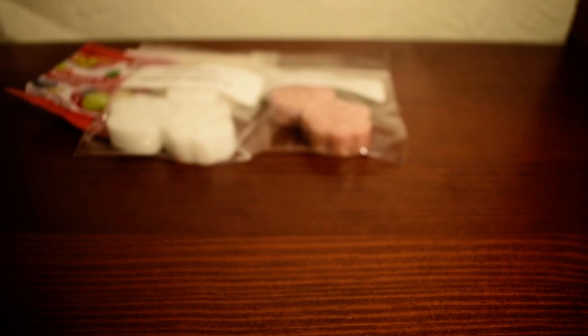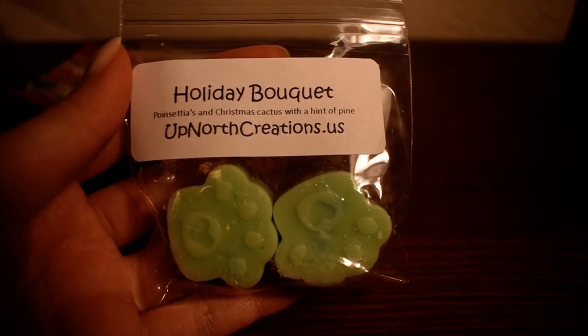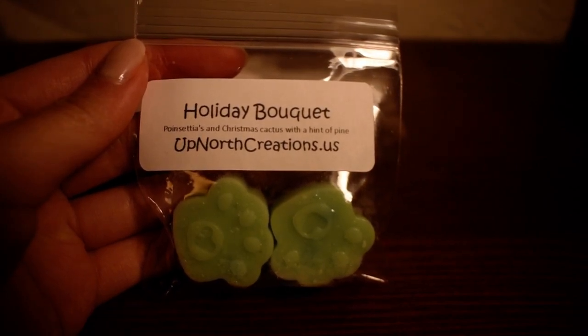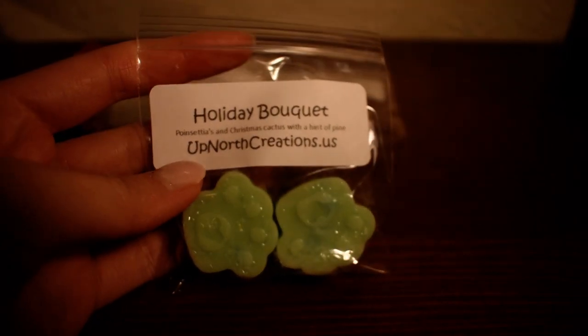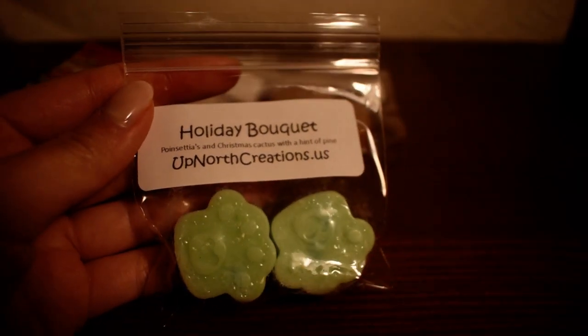The next sample I have here is Holiday Bouquet. This is poinsettias and Christmas cactus with a hint of pine — that sounds perfect for Christmas. Wow, oh that's really good. This is a very nice, fresh, Christmassy blend. The poinsettias are really good. I don't know what they normally smell like, but it adds a Christmassy note to that fresh Christmas cactus kind of scent and pine. The pine in here is not super strong, but you can smell it. I really like this one.